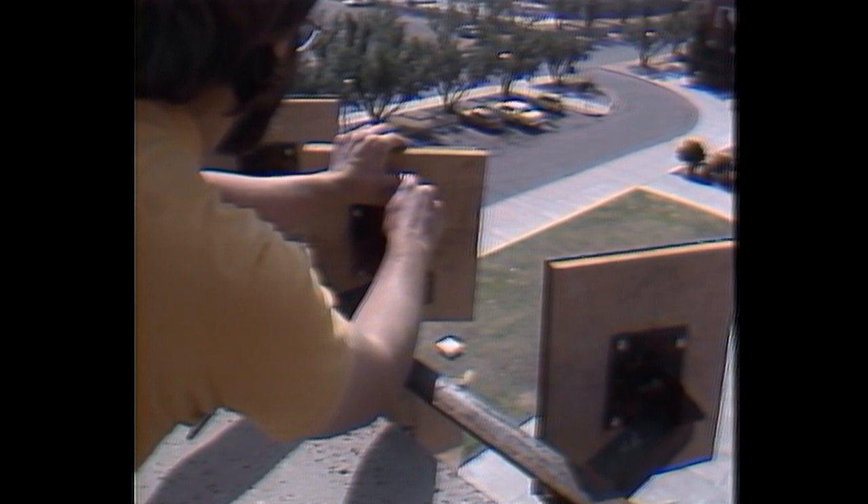They were interested in catching the light and making it noticeable in a simple and direct way, but at the same time making a statement about the detached nature of the technology used to make people notice the movement of the sun.